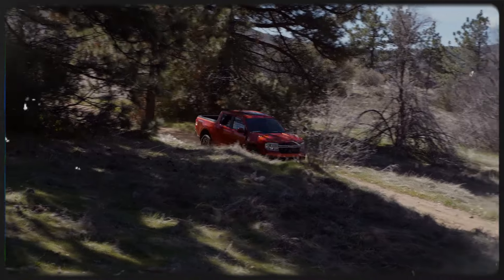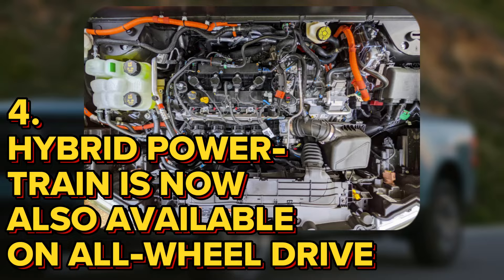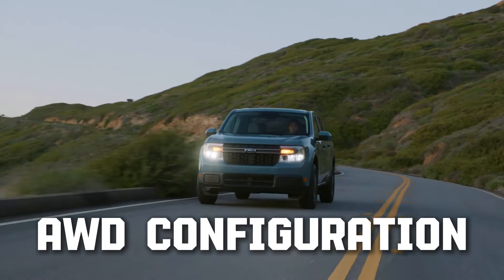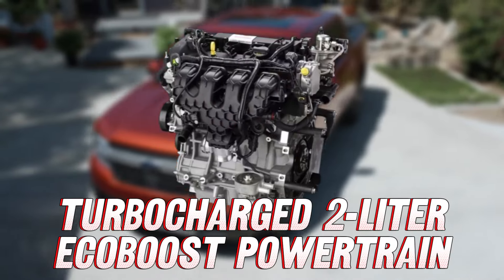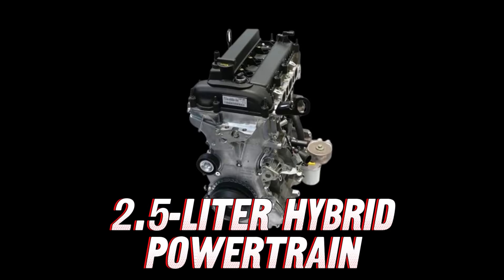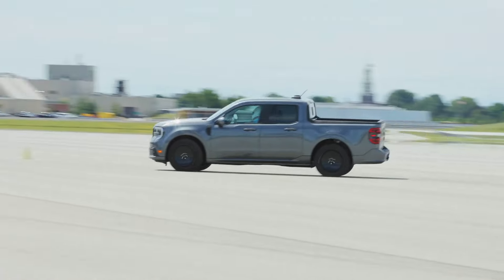Before we move on to the negatives, let's start with what's really good about the new Maverick. Number 4: Hybrid Powertrain is now also available on all-wheel drive. Ever since the Maverick was released, fans have been asking Ford for the hybrid powertrain to be available in an all-wheel drive configuration. Ford only offered AWD Mavericks with the turbocharged 2.0-liter EcoBoost powertrain, but starting from the 2025 model year, Ford will offer the 2.5-liter hybrid with either front-wheel drive or all-wheel drive, which is simply great.